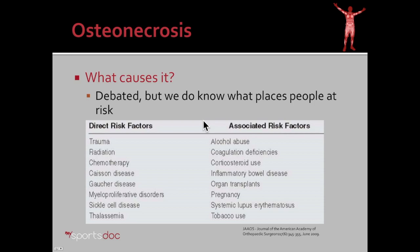What causes osteonecrosis? Well, we still don't know. We do know some things that place you directly at risk. Trauma places you at risk, radiation, chemotherapy, and also some modifiable risk factors such as alcohol abuse, corticosteroid use, and tobacco use.